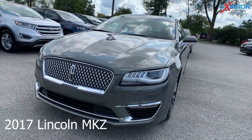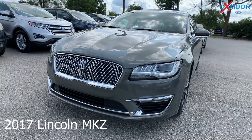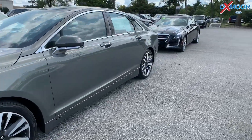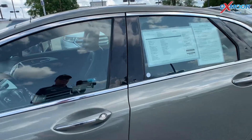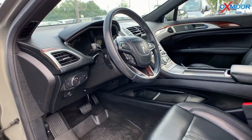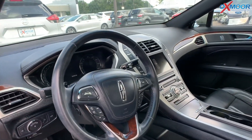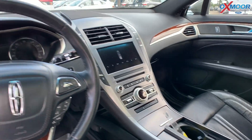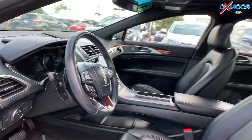For our second vehicle, this is a 2017 Lincoln MKZ. The exterior color is called jade green. The vehicle has a panoramic sunroof, navigation, and blind spot detection. That interior color is in an ebony. Mileage is 32,178 and the price is $26,000.